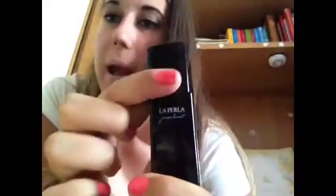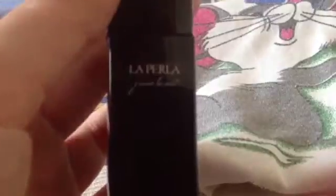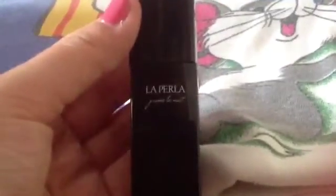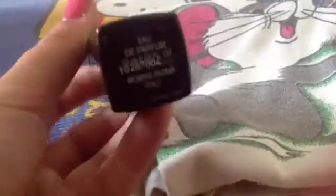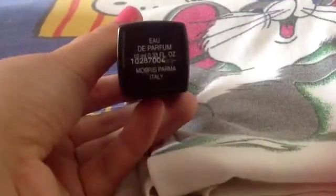Ho finito questo profumo, ahimè, che era fantastico: La Perla. Tiravate su così ma proprio non spruzza più, non c'è più niente, quindi bisogna buttarlo. Adesso vi faccio vedere in grande. È il profumo La Perla, formato 10ml.